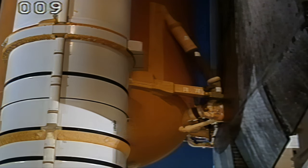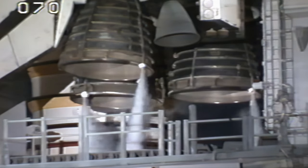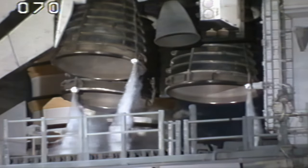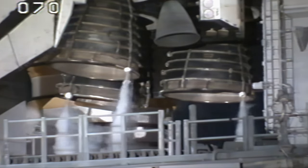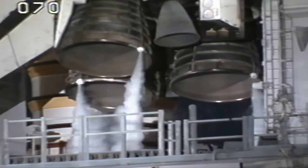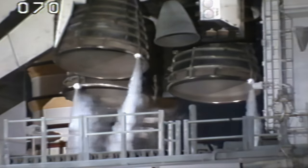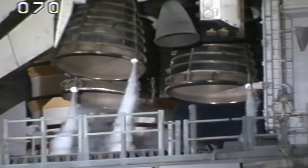Going through the orbiter's aerosurface profile test — checking the rudders, speed brake, and main engine gimbal check. Speed brake check on the three main engines. Speed brake check complete and good.